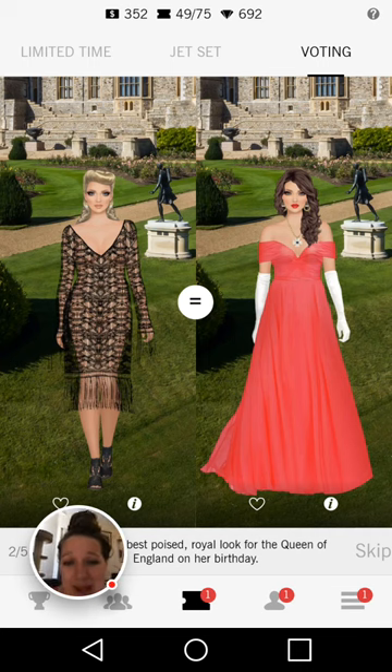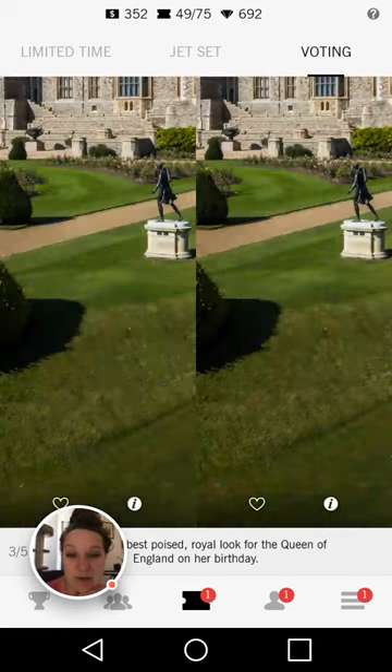I hate the dress on the left hand side for this challenge — you can almost see through it, and the Queen would not wear that. The shoes don't really match the dress on the left hand side either, and the makeup is a little bit too baby doll anime for me. Love the gloves on the right hand side — I love that they go along with the pink dress, and I like the necklace she chose too. So definitely goes to the right on that one.